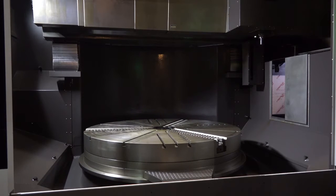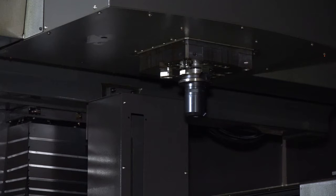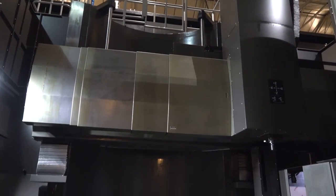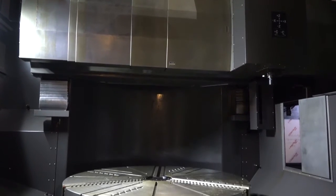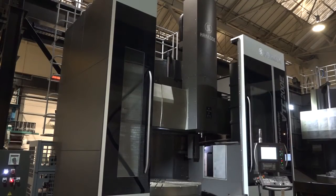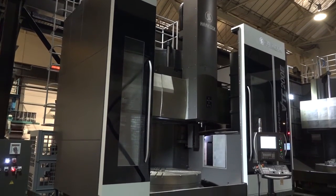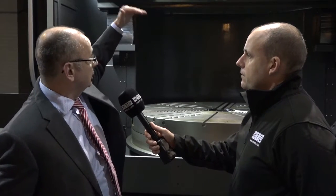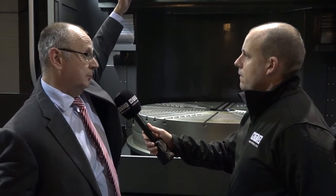It's a vertical turning centre with C axis and milling driven tools. It has a cross rail that will elevate to give more room under the chuck. It's got a two metre chuck, 2.5 metre swing turning diameter, and two metre turning height. The Z axis comes from the ram, and then you've got the saddle that can position up the column to give more height underneath.